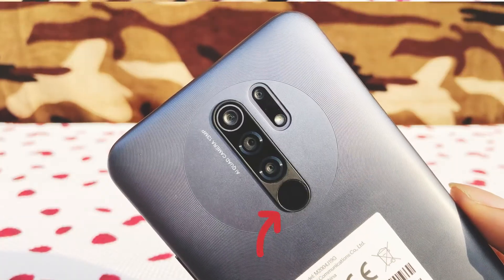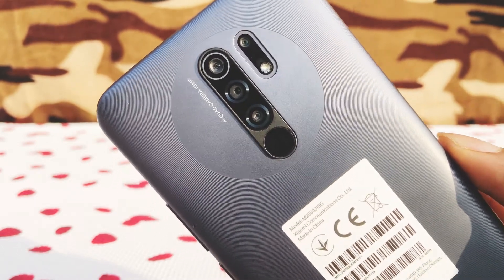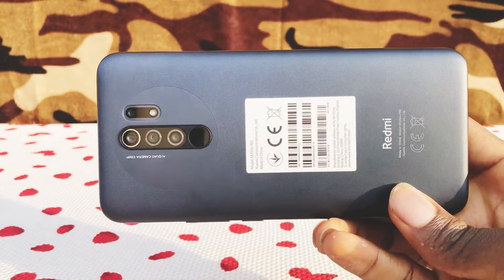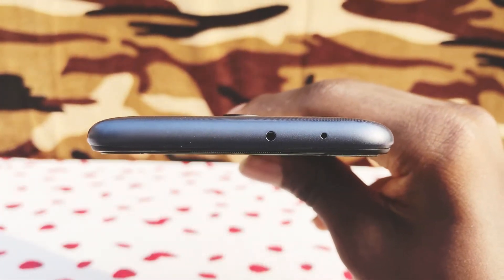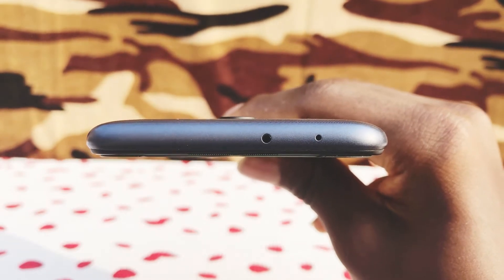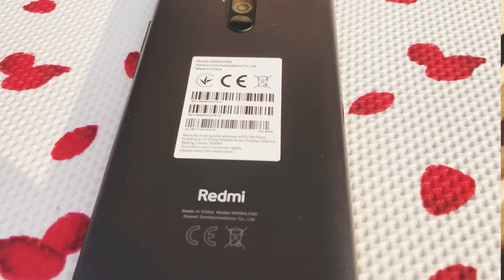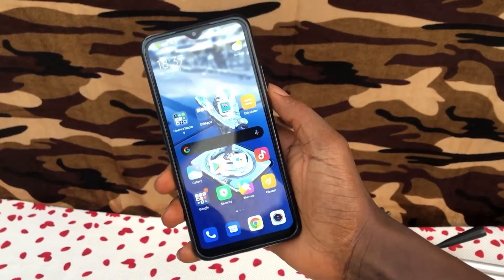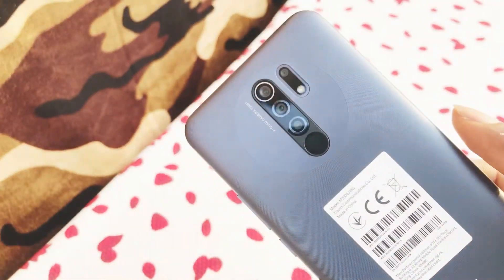Other cool features of this smartphone include a rear-mounted fingerprint sensor, dual SIMs with 4G LTE network, wireless FM radio with no need for wired earphones, WiFi 802.11ac, Bluetooth 5.0, a 1217 ultralinear speaker, infrared port, anti-fingerprint ripple texture for better grip, USB Type-C port, 3.5mm headphone jack, and you also get a rubber protective case in the retail package.